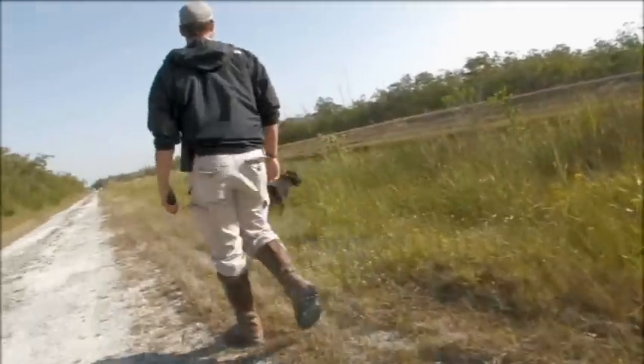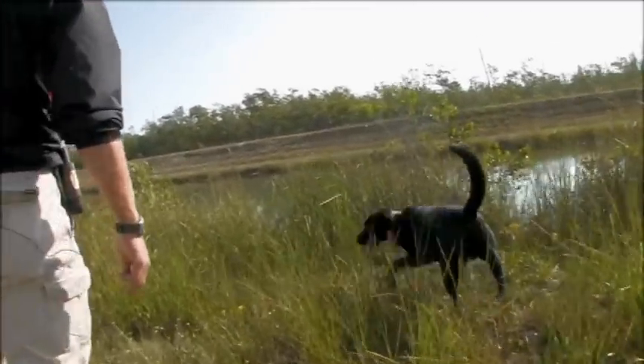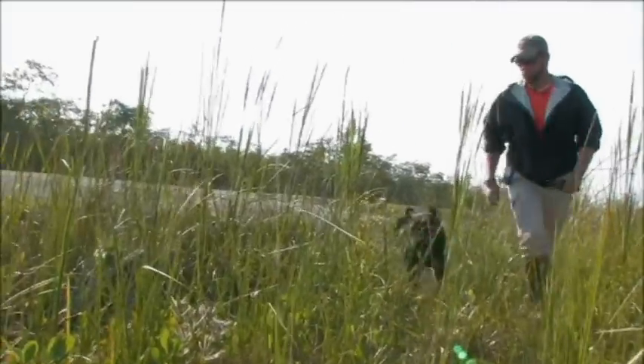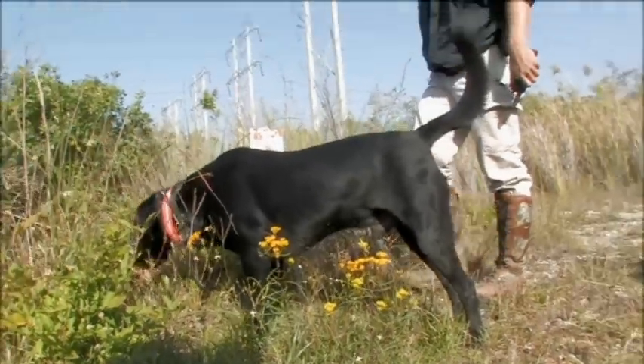They have tracked about 19 snakes — one got away, but the dog tracked it all the way to where it was and we, the snake handlers, were not quick enough to catch it. So that was the only snake that actually got away from us. So 20 in all that we've been able to see, 19 were captured.